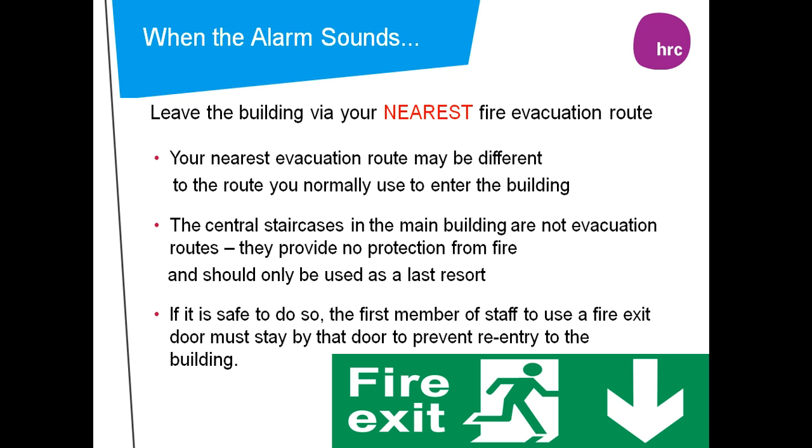When the alarm sounds, leave by your nearest fire evacuation route. These can be identified by the green and white signs. Your nearest evacuation route may be different to the route you normally use to enter the building. The central staircases in the main buildings are not evacuation routes — they provide no protection from fire and should only be used as a last resort.